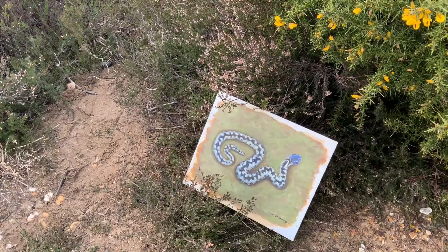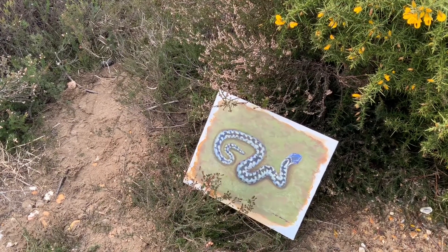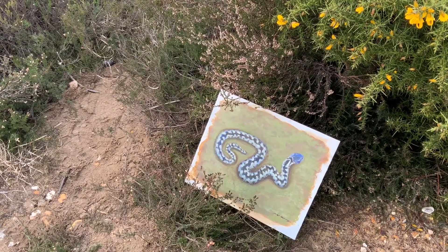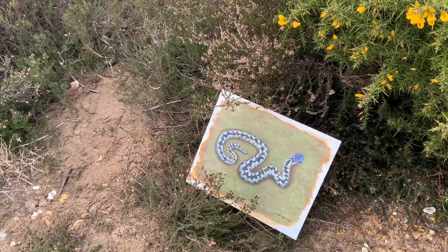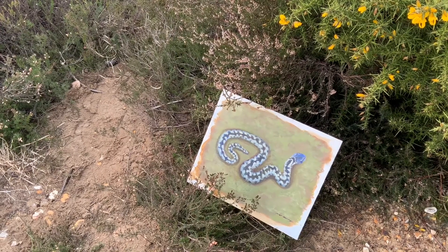All six of our native reptiles live on this heathland site and we're going to take a look at a couple of those — the sand lizard and the adder. Our reptiles have all been hidden underground over the winter because it's too cold for them and they need to conserve their energy. But around this time of year they start to emerge and like to sit out on the sandy slopes, basking and warming up.